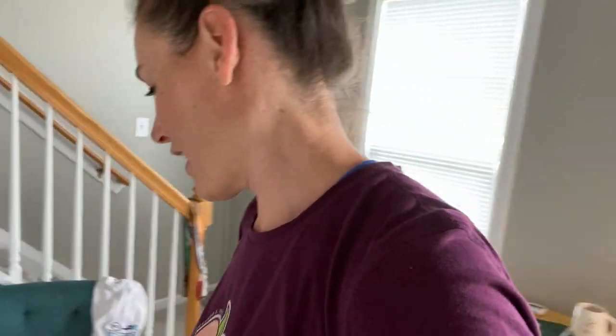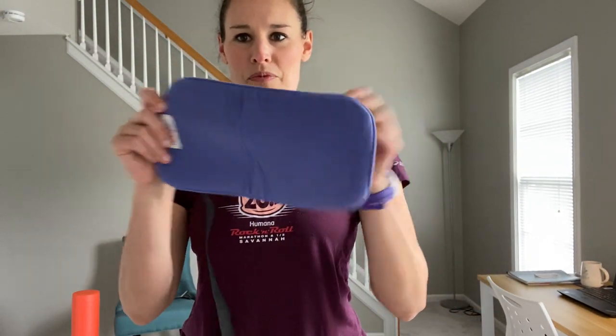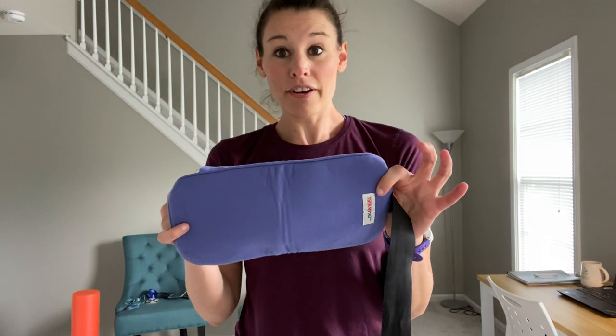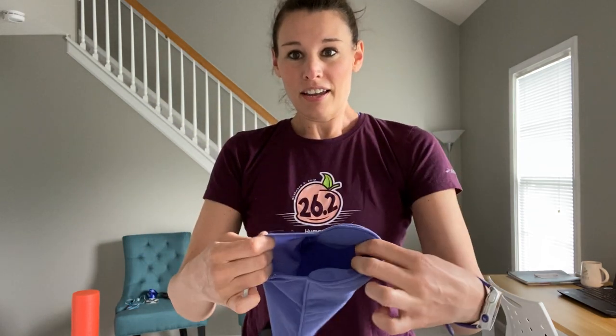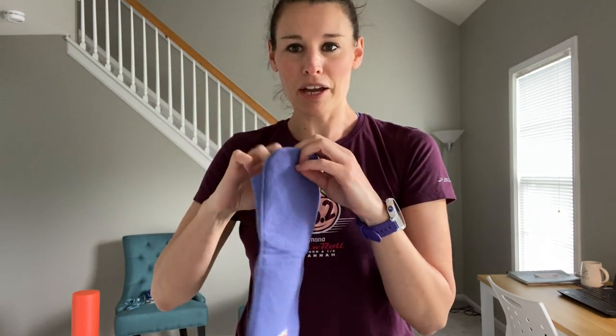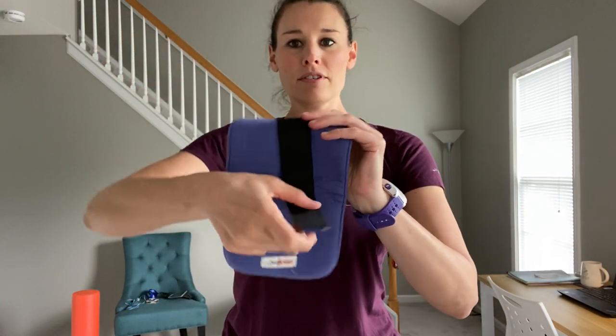Another artifact that would tell somebody, 'Oh, this runner has some bad knees,' is this thing here. Somebody might look at it and have to do a little bit of studying because they might not know what it is. This is something that I use after my long runs when my knees are really sore. I stick an ice pack in here — or if I'm running low on ice packs, I might even put a package of frozen peas in there — and then I wrap it around and use it on my sore leg.